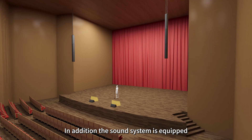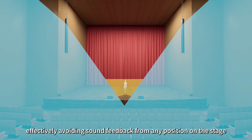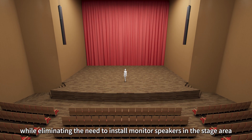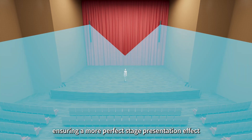In addition, the sound system is equipped with built-in feedback suppression technology, effectively avoiding sound feedback from any position on the stage, while eliminating the need to install monitor speakers in the stage area, ensuring a more perfect stage presentation effect.